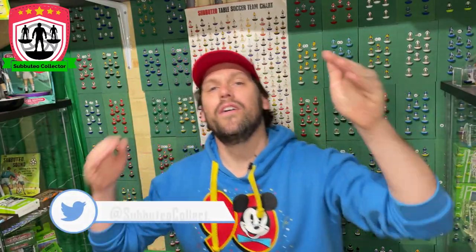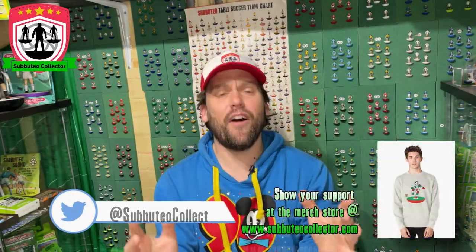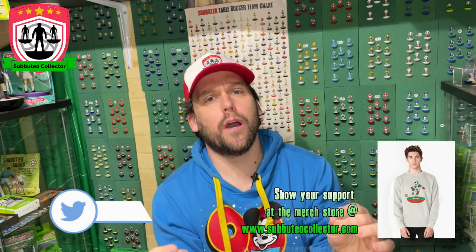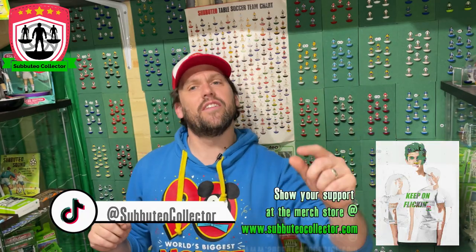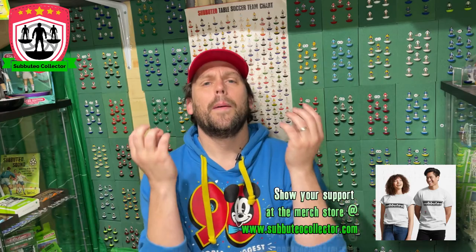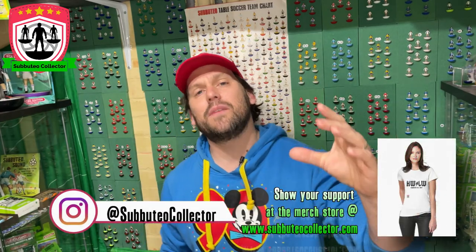Hey, how you doing? Welcome to YouBeautyO. We are here with a first look at the first ever female Subutio set. I hear you going, 'Stu, but it's not the first female set.' We'll talk about that in a second. But this is the first commercially available Subutio set with women players. It's a Lionesses set, officially licensed with the EFA, so you get Lionesses branding.